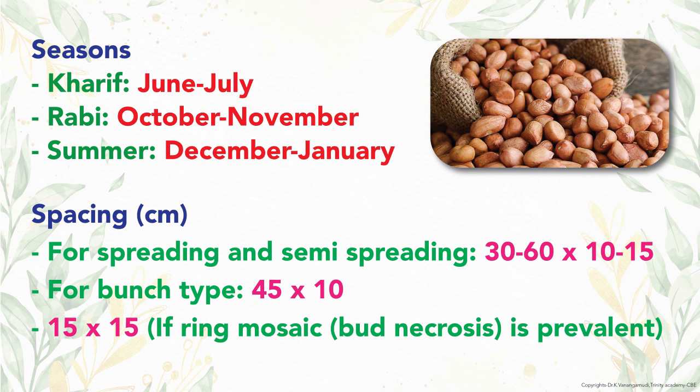The summer season crop is grown in December-January. Spacing is 30-60 by 10-15 cm for spreading type and 45 by 10 cm for bunch type groundnut.